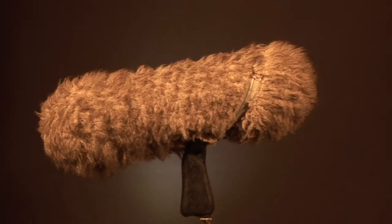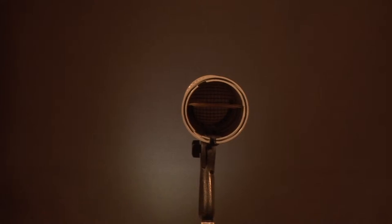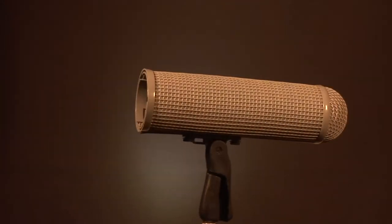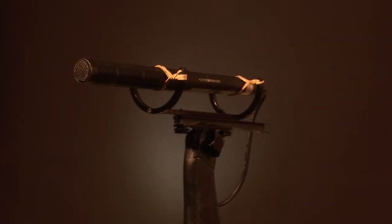These microphones go for — well, Canford Audio sell them for £1,300, but that's Canford Audio. They're generally very favourable reviews. Some people have said that once you've used one of these, you don't ever want to go back to using anything else.